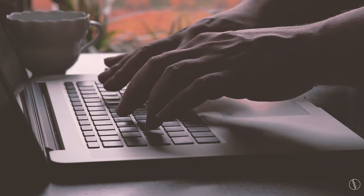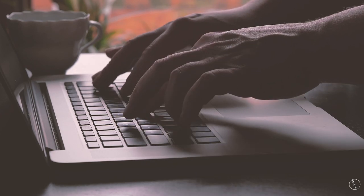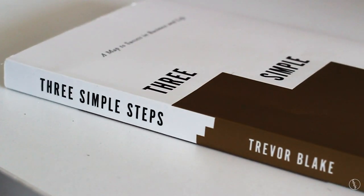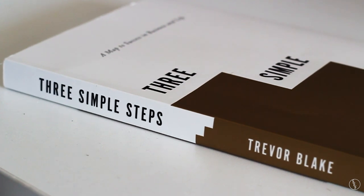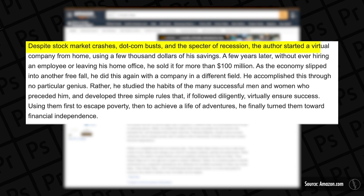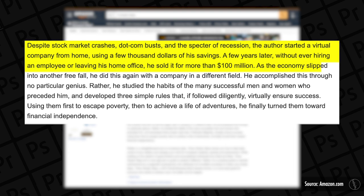I'm always trying to learn what other people's strategies are and how they became successful so that I can pick up a few things and apply them to my own freelancing business. I recently finished reading a book called Three Simple Steps by Trevor Blake, and I think it's a really good book to inspire people who are just starting out freelancing or creating their own business. The author started a virtual company from home using a few thousand dollars of savings, and a few years later, without ever hiring an employee or leaving his own office, he sold it for more than 100 million dollars.